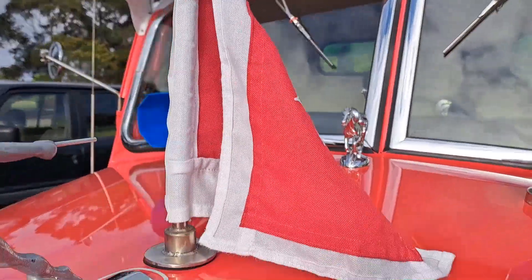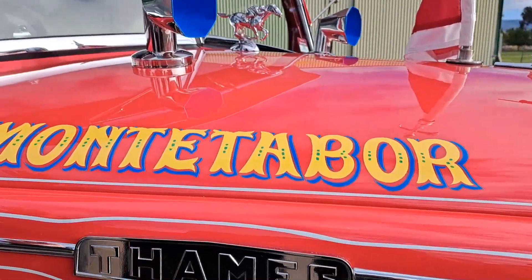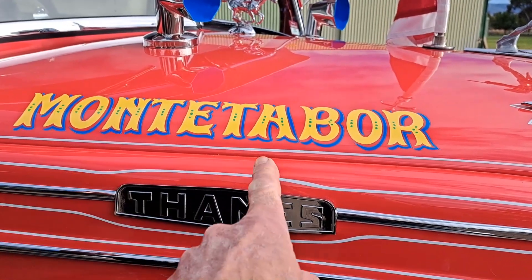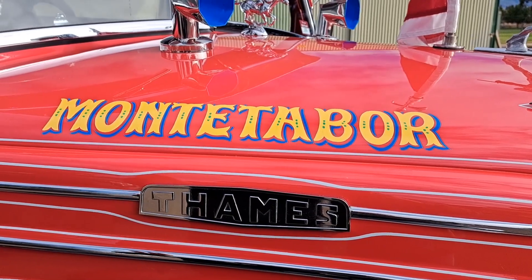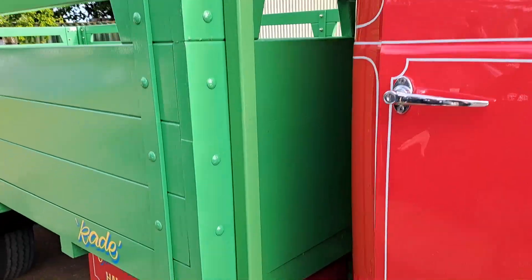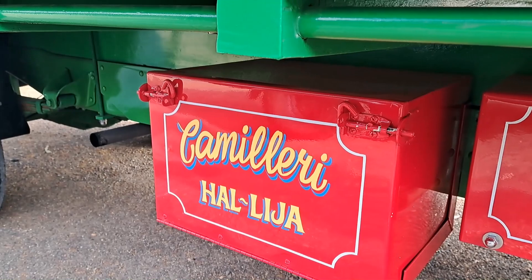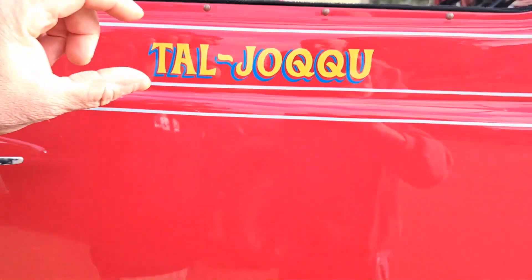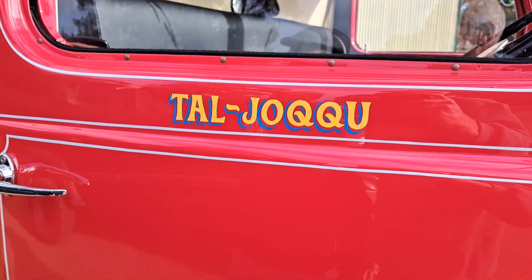As we walk around the truck, this is a mountain in Halea, my father's village. Monte Arbor — that's the mountain in my dad's village. The village that my father is from is Halea. Our family name is Camilleri, but in Malta they have nicknames, and the family nickname for my father was Taliyo'u, which is on the doors and at the back.